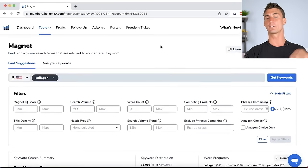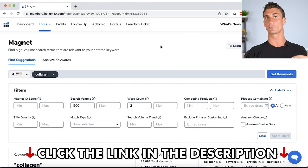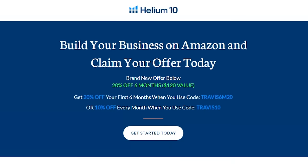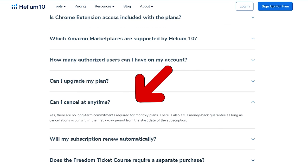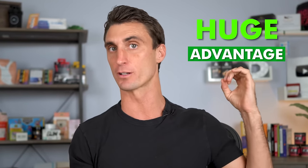Helium 10 is extremely powerful — click the link below for a free version, with a discount on paid plans and a seven-day trial. My number one tip: find a product you're actually passionate about, because passion gives you a huge advantage over the competition. After finding your product, the next step is finding a manufacturer. There are three most common ways: Alibaba.com for overseas suppliers, ThomasNet.com for U.S. manufacturers, or Google searches for your product plus 'manufacturer.'